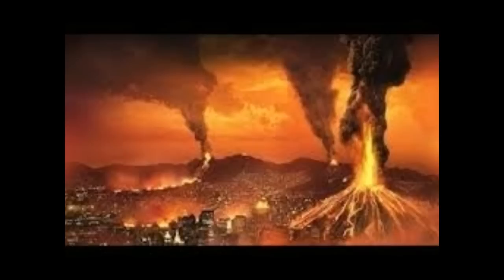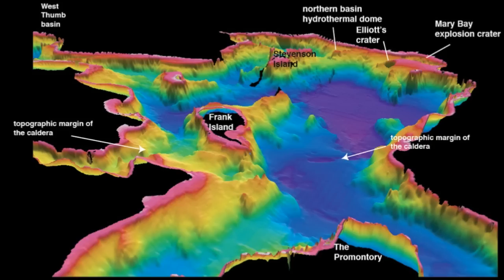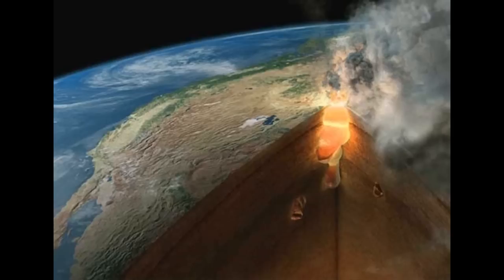That's how sensitive they are. The seismometers used, deployed around the site of Yellowstone Lake, have detected signs of micro-seismic energy.